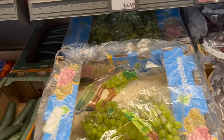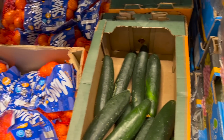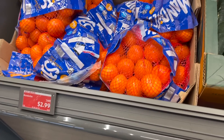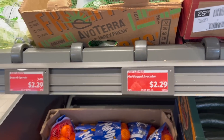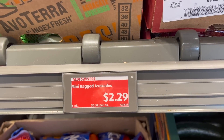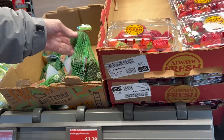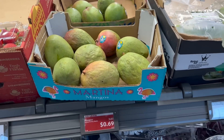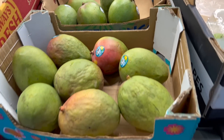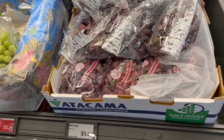Brussels sprouts for $2.29. Mini bag avocados, six-pack for $2.29, which is a really good price. These are the smaller ones. Strawberries for $2.49 — I've seen them cheaper. Mangoes for 69 cents, they look a little ripe. Autumn crisp grapes for $4.69, and red grapes for $1.49. We're looking for peppers. There's zucchini for $1.99 a pound for organic. There's the peppers — the three-pack of multicolored peppers for $2.69. That's what I wanted.